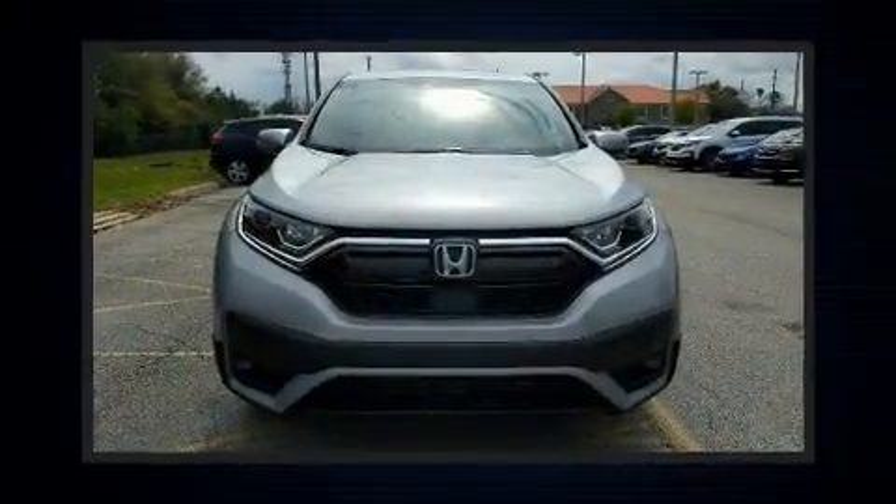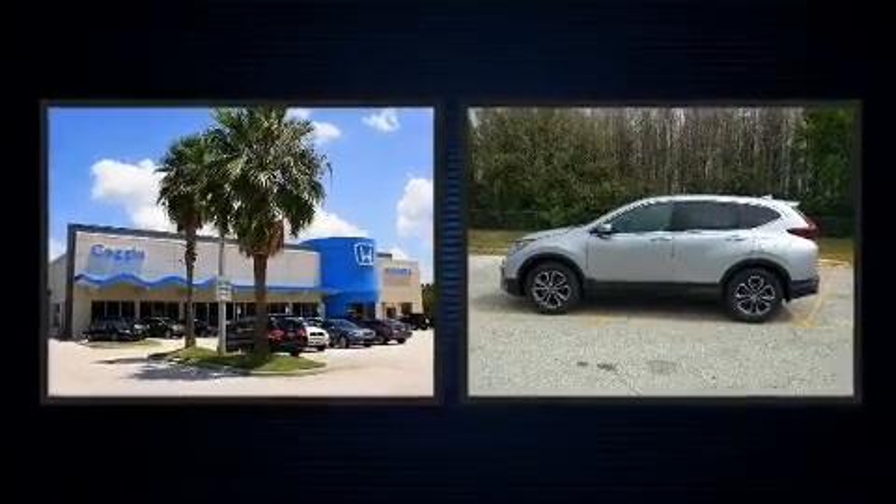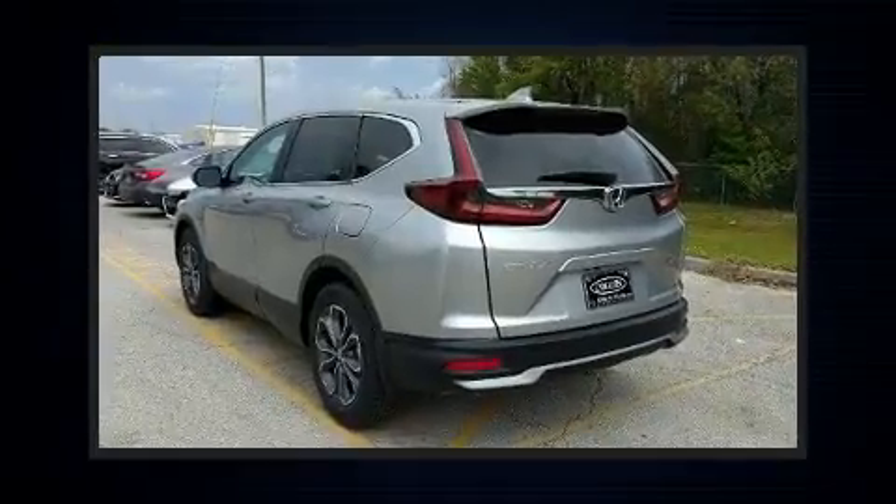Get excited about the 2020 Honda CR-V. Smooth gear shifts are achieved thanks to the efficient four-cylinder engine. And for added security, Dynamic Stability Control supplements the drivetrain.